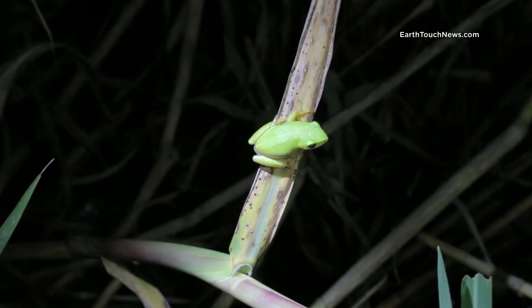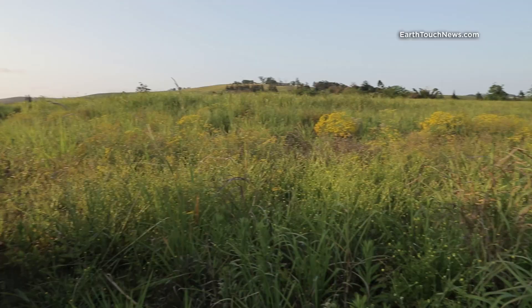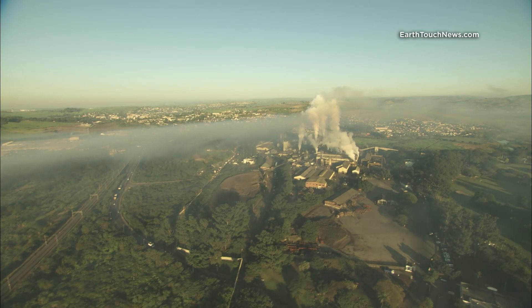The Pickersgills reed frog is endemic to the coast of South Africa's KwaZulu-Natal province. Its habitat has almost all been lost to mining, agriculture, and development.